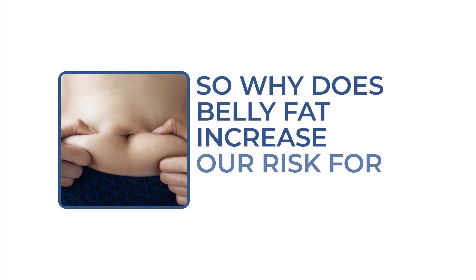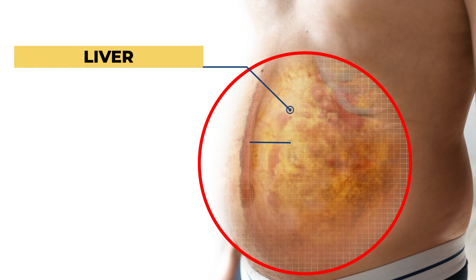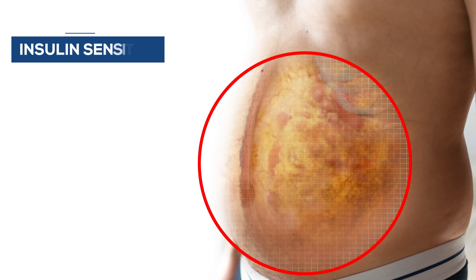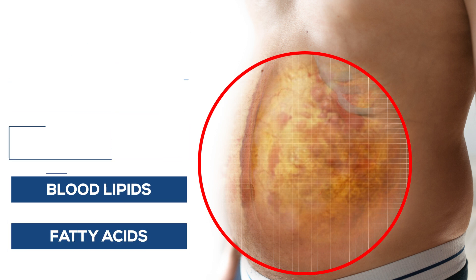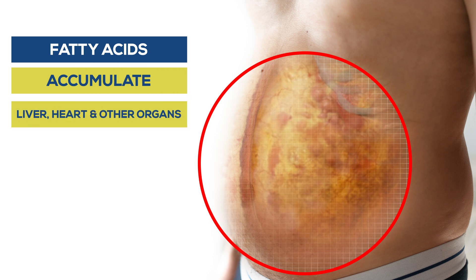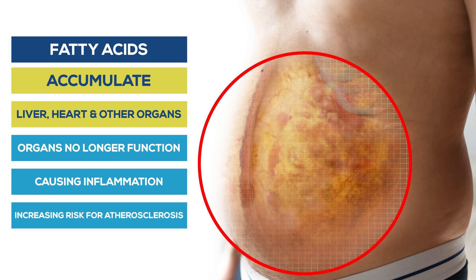So why does belly fat increase your risk of heart attacks? When fat is stored around your abdomen, it is stored around vital organs such as the liver, pancreas, and intestines. This often interferes with insulin sensitivity, blood glucose, blood pressure, blood lipids, and increases fatty acids. Fatty acids then accumulate in the liver, the heart, and other organs, resulting in organs no longer functioning optimally, causing inflammation and greatly increasing the risk of atherosclerosis.